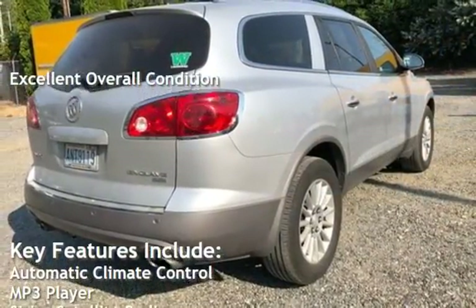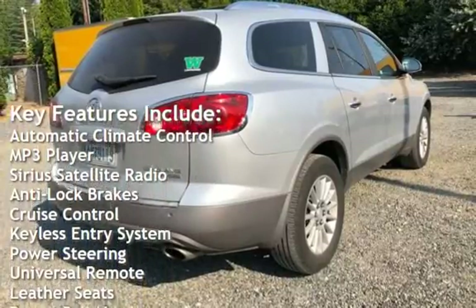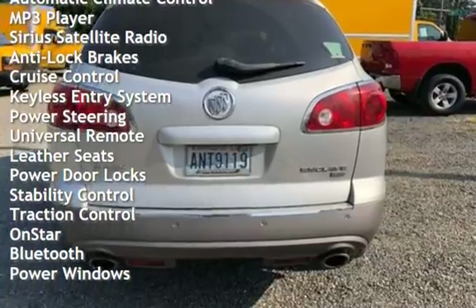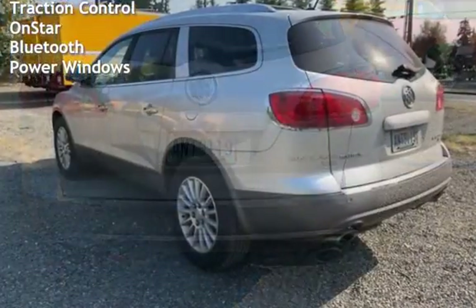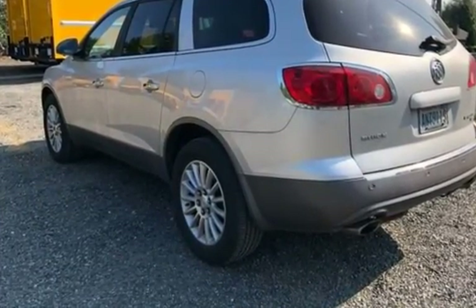Key features include automatic climate control, MP3 player, Sirius satellite radio, anti-lock brakes, cruise control, keyless entry, power steering, universal remote, leather seats, power door locks, stability control, traction control, OnStar, Bluetooth, and power windows.